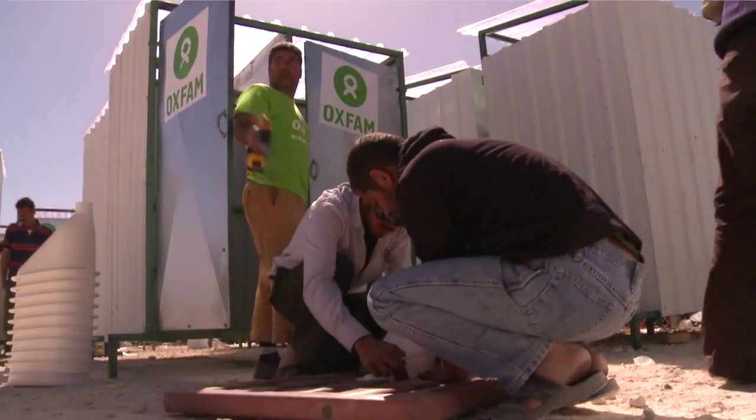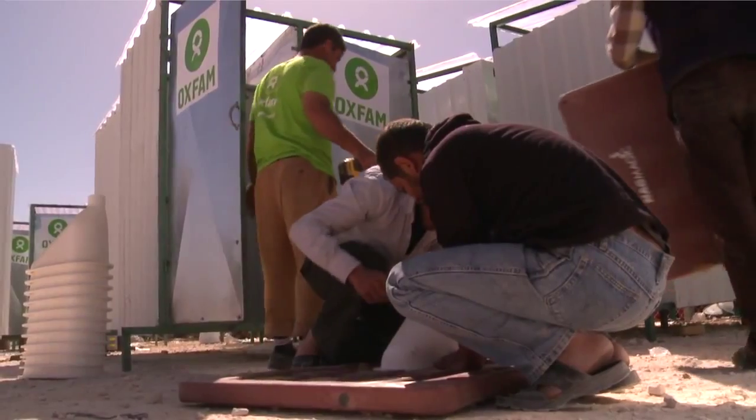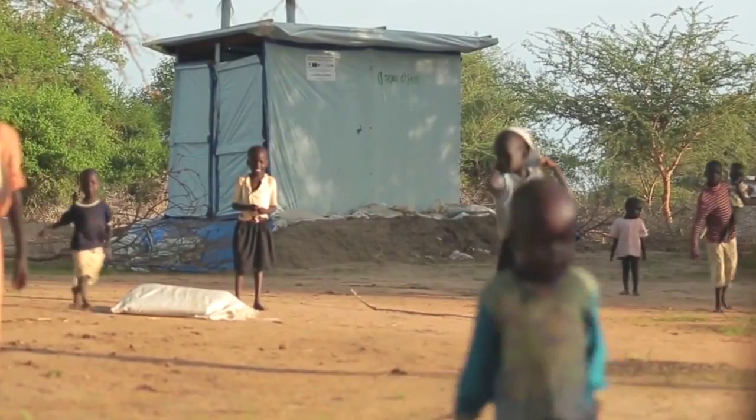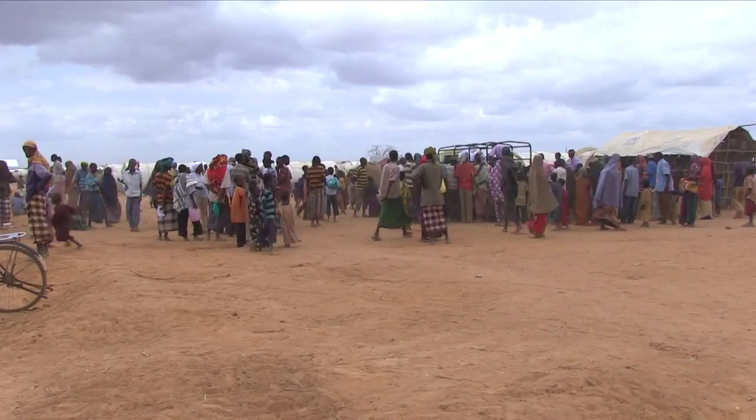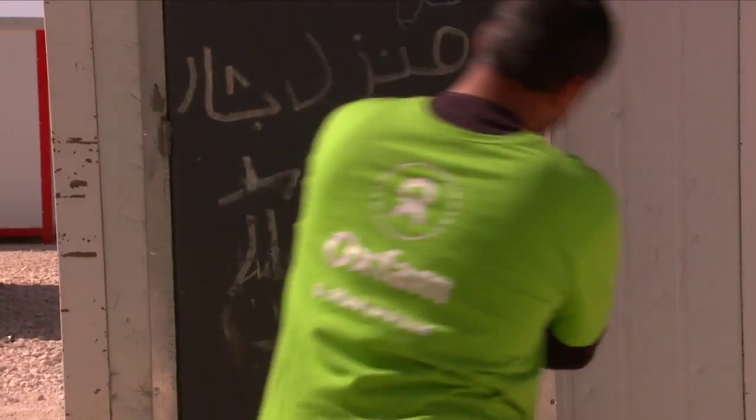If the trial proves successful, then not only Oxfam would want to have this as a standard product in a refugee camp or in a camp with no electricity, but many, many other agencies would. This could be a game-changer for how we handle not just refugee camps but displaced camps.